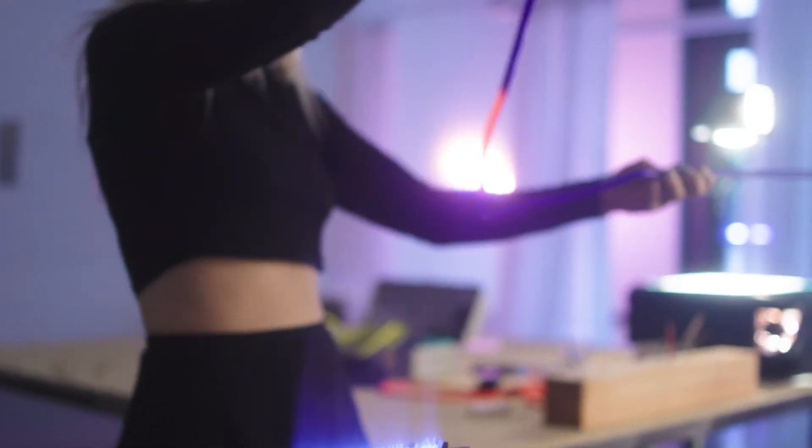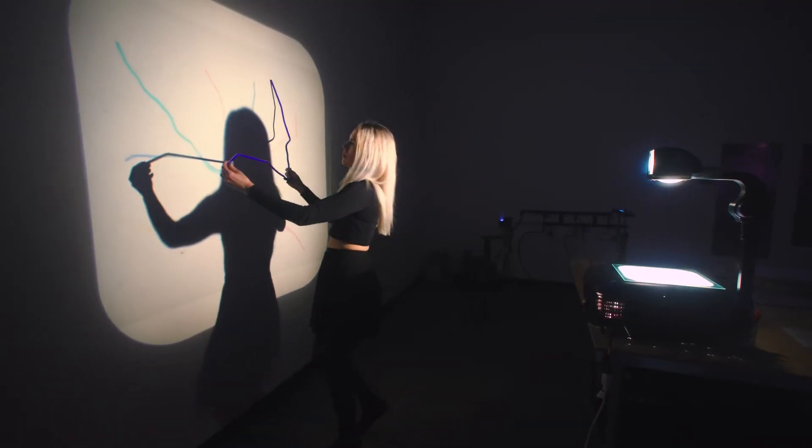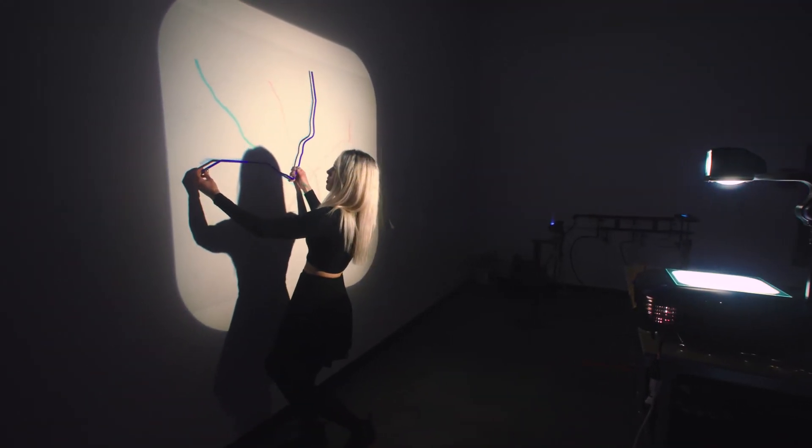Casey was an obvious fit for the residency. She's a very experienced bender, bending for 12 years. She's a professor of neon, an author on the subject, and a very thoughtful artist.